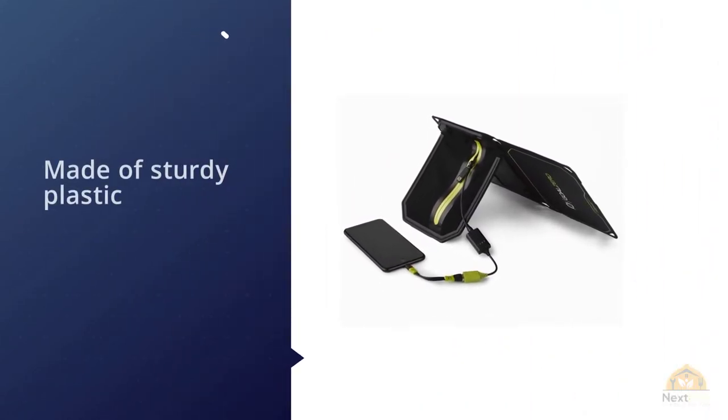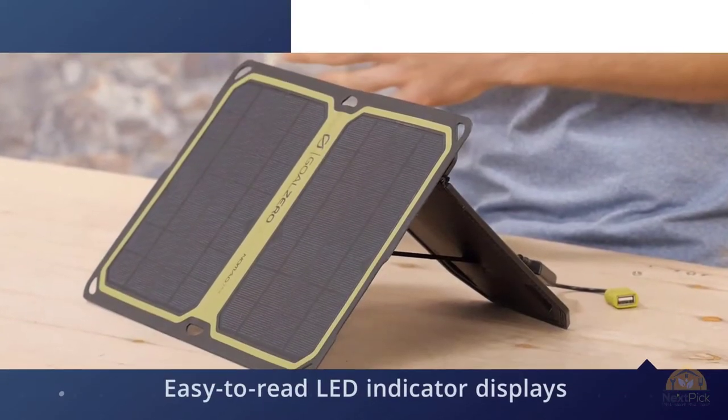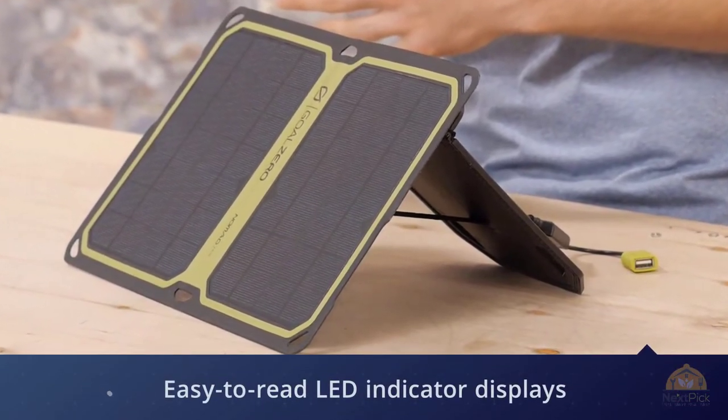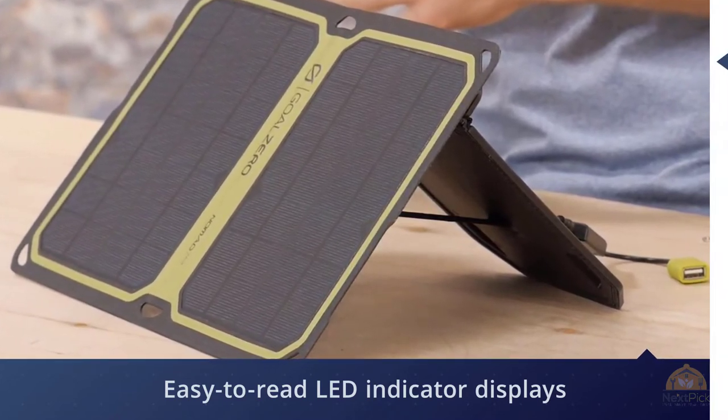The rugged design is made of sturdy plastic and features an optional kickstand that lets you prop it up for optimal sunlight exposure, whether you're using it in the park, on a mountain, or just in your office windowsill.